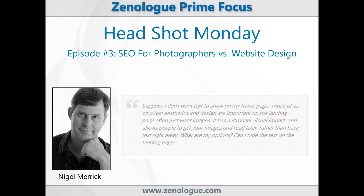This is Nigel Merrick from the Xenologue Photography Business and Marketing website, and welcome to this third episode of Headshot Monday. Today we're going to look at the idea of SEO for photographers versus website design.